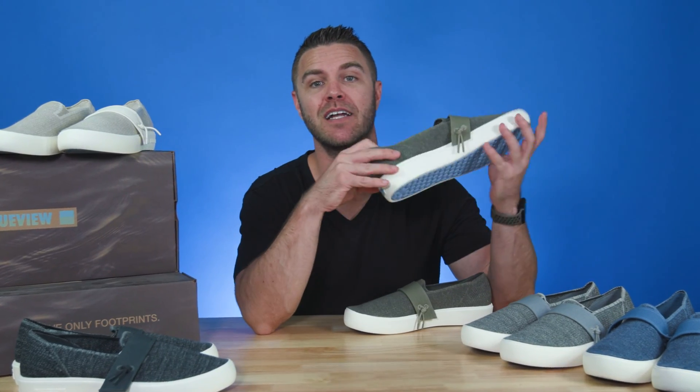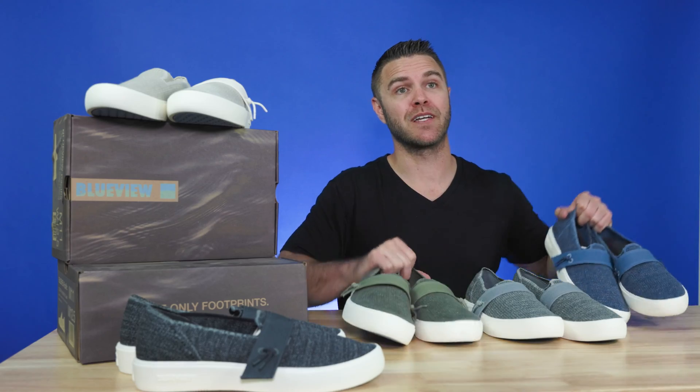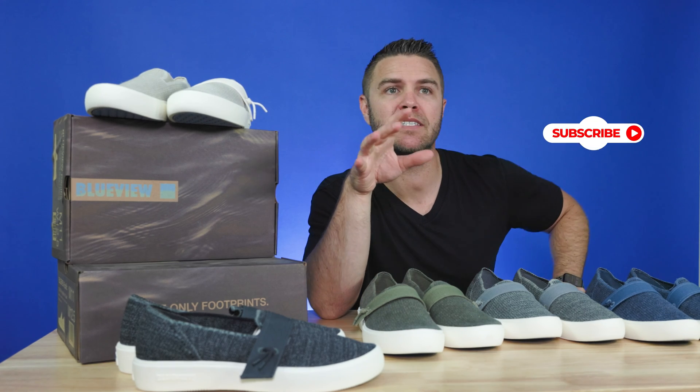Check out BlueView and get your new stylish, durable, versatile shoes without hurting the planet. Thanks for watching this week's spotlight of BlueView. Don't forget to like, subscribe, and drop any questions in the comments. And tell us where your favorite beach is — you've had to have been there, no cheating. Be sure to check back next week for another spotlight. See you soon.